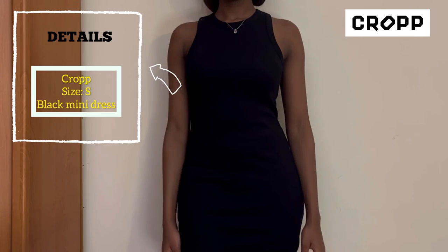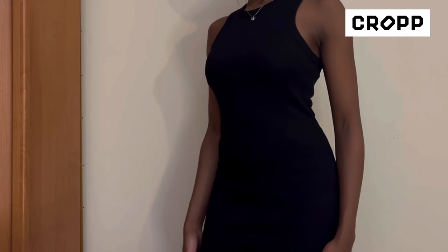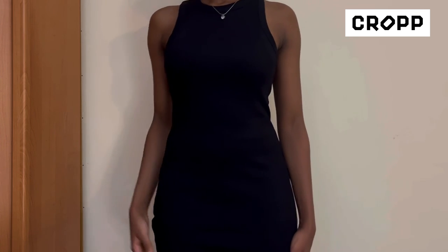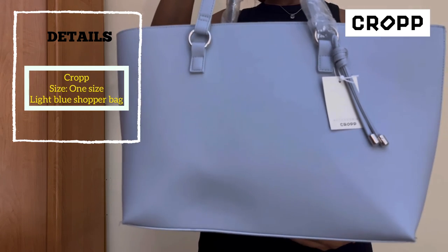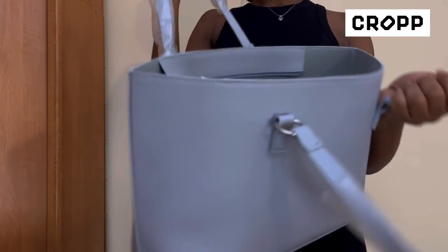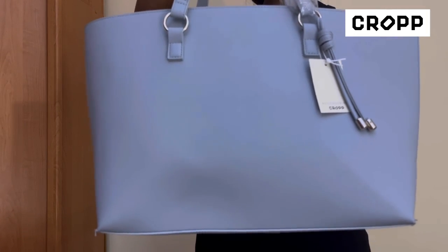Next item is this black dress — I really like this simple black dress, it's a basic Canadian product. It's a mini dress, I really like it a lot and it's very stretchy. Last but not least, there's this pretty blue bag. I wanted to return it but it's just a different vibe and it can contain a lot. That's it for this haul — thank you guys for watching!